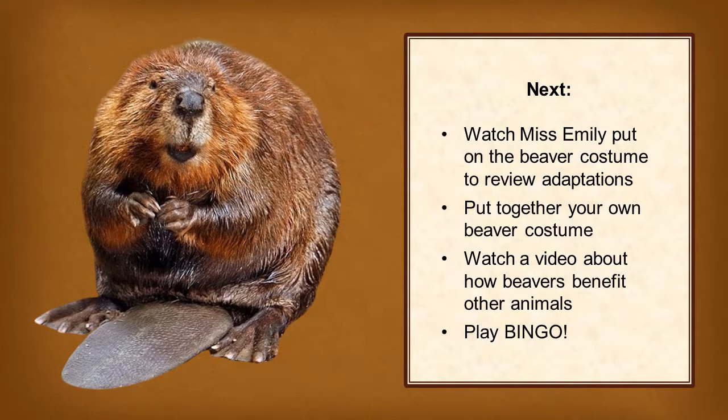Next up, you can watch me, Miss Emily, put on the beaver costume to review adaptations. Then, you can put together your own beaver costume. Finally, you can watch a video about how beavers benefit other animals, and then play bingo. Thanks, guys.